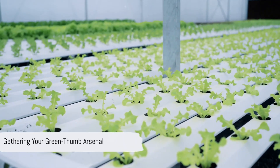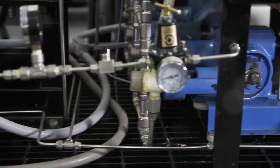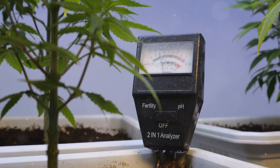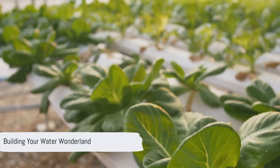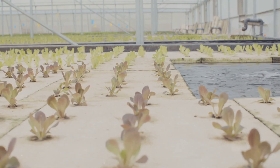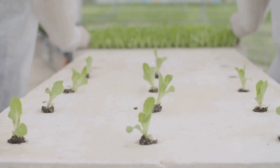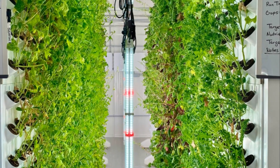Before you embark on your hydroponic adventure, you'll need to gather a few essential supplies. These include a container to house your plants and nutrient solution, an air pump to provide oxygen to the roots, a growing medium to support the plants, hydroponic nutrients specifically formulated for water-based growth, a pH meter to monitor and adjust the acidity of the solution, and of course, your chosen plants. Now comes the exciting part: setting up your hydroponic system. Let's take the example of a simple Deep Water Culture or DWC system. Begin by filling your container with the nutrient solution, ensuring it's properly aerated using the air pump. Next, place your plants in their net pots filled with your chosen growing medium, and suspend them in the container, ensuring the roots are submerged in the solution. And there you have it, your very own hydroponic garden, ready to flourish.